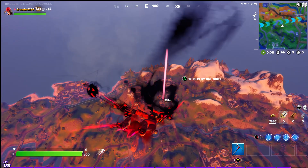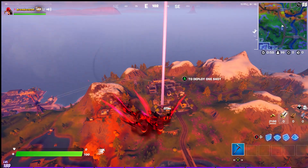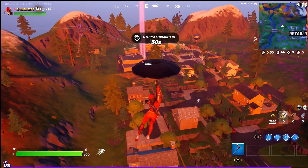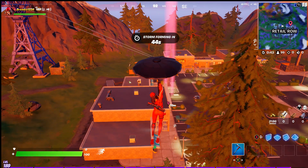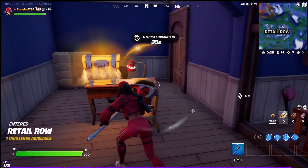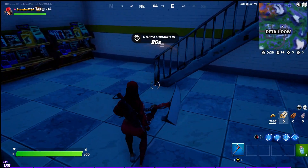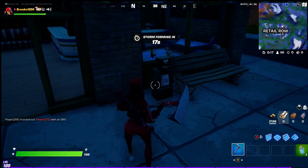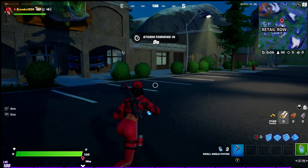First thing you want to do is drop down to Retail Row. Right here is going to be where your first literature sample is — they'll have like a little blue glow to them. So I'm just going to show you the sample locations. When you come into the building here, there will be the literature sample. It looks something like this — right here at the edge, there'll be a literature sample so you'll be able to get that one.